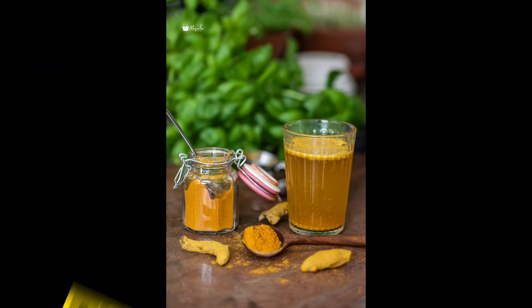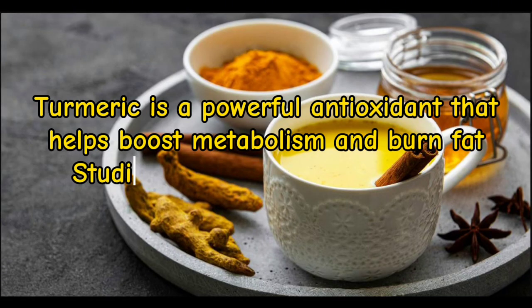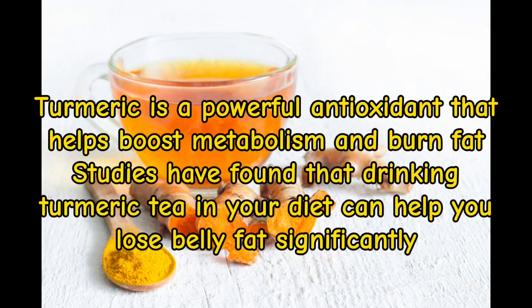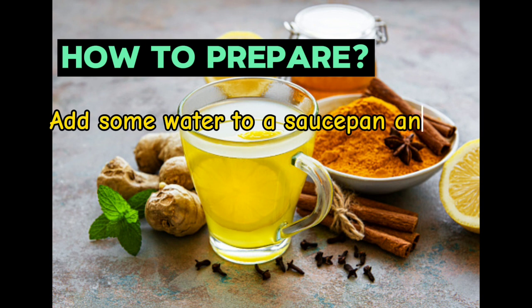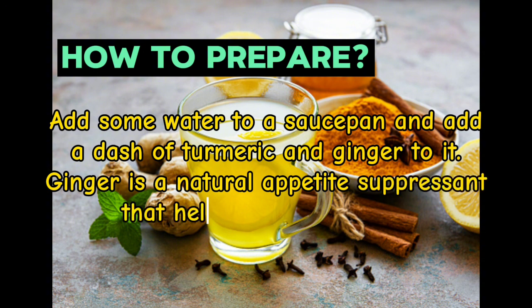Turmeric tea. Turmeric is a powerful antioxidant that helps boost metabolism and burn fat. Studies have found that drinking turmeric tea in your diet can help you lose belly fat significantly. How to prepare: Add some water to a saucepan and add a dash of turmeric and ginger. Ginger is a natural appetite suppressant that helps you lose weight.